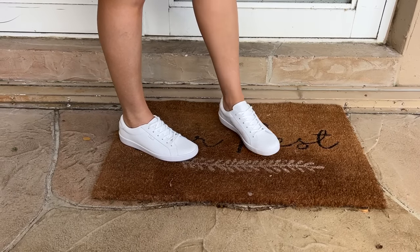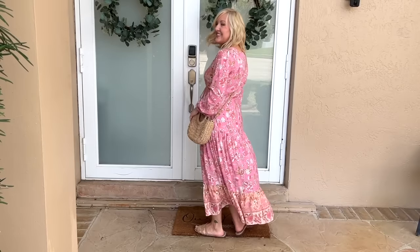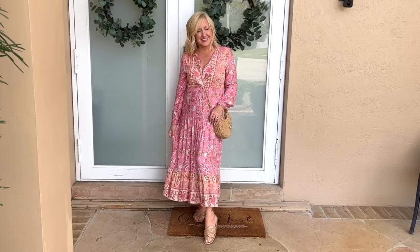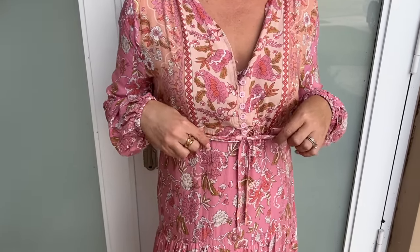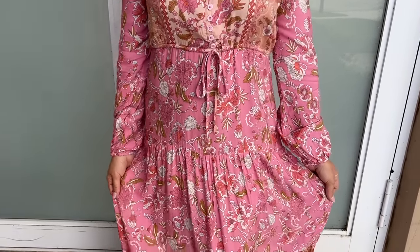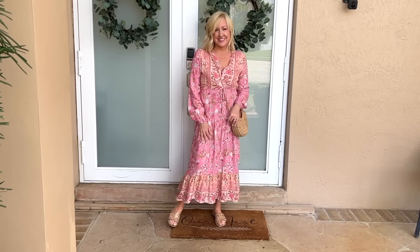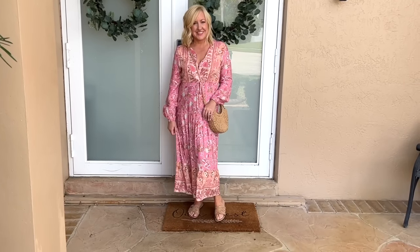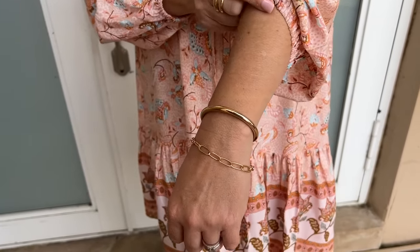I also wanted to show this dress in a longer version — the same dress with all those great details in a maxi length. It has the drawstring waistline, the V-neck, and buttons down the front. I picked it up in pink but it's available in 10 colors. Both the mini and maxi versions are under $25 and true to size. For the trip I'll be bringing three key shoes: a great sneaker, a great sandal, and a great wedge — they will really get me through every different type of activity for 10 days.